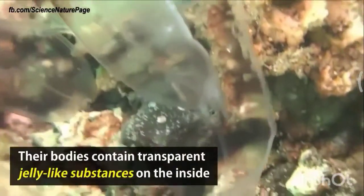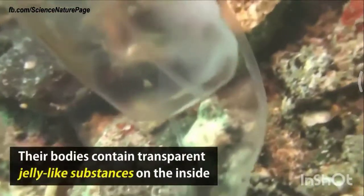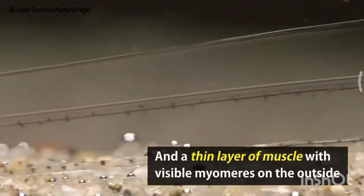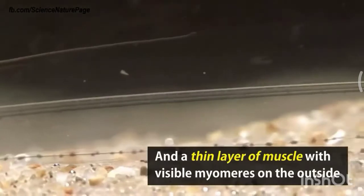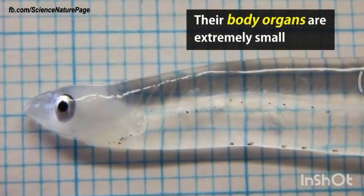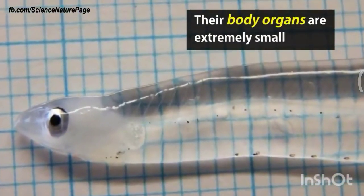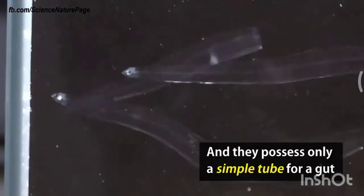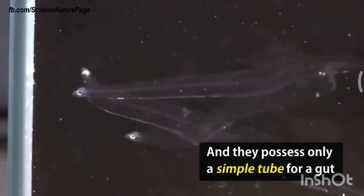Their bodies contain transparent, jelly-like substances on the inside, and a thin layer of muscle with visible myomeres on the outside. Their bones are extremely small, and they possess only a simple tube for a gut. They also don't have any red blood cells.